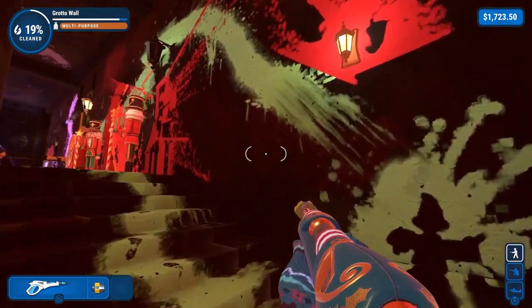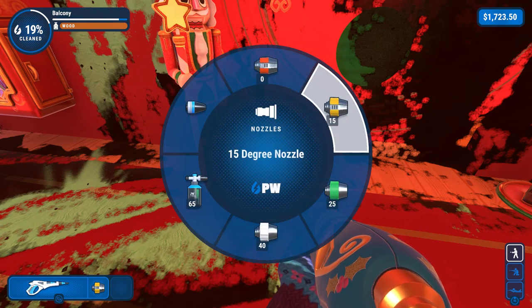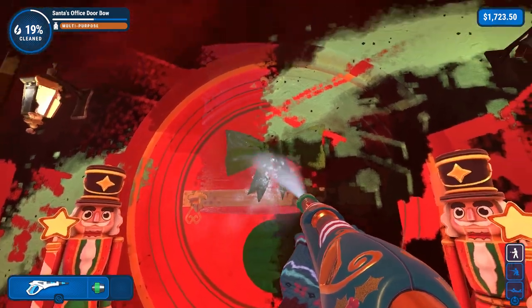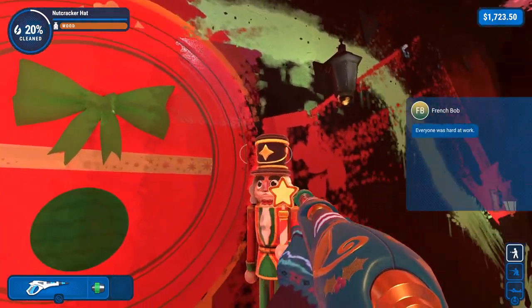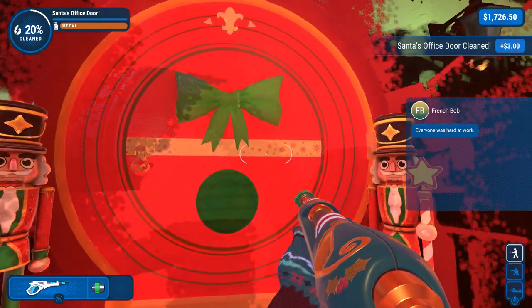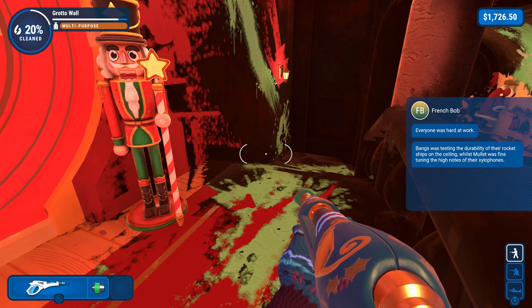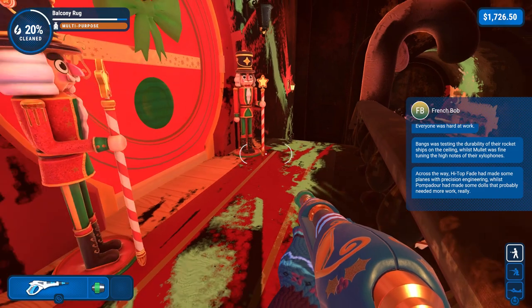A bunch of outfits cleaned. I also noticed up here with the nutcrackers - this is actually the door to Santa's office. So I'm just going to go ahead and time it. Everyone was hard at work. I reached 20%. Bangs was testing the durability of their rocket ships in the ceiling, whilst Mullet was fine-tuning the high notes of their xylophone. Across the way, High Top Fade had made some planes with precision engineering, whilst Pompadour had made some dolls that probably needed more work, really.